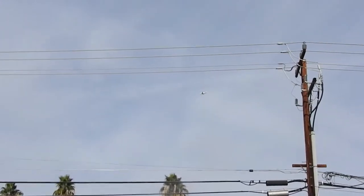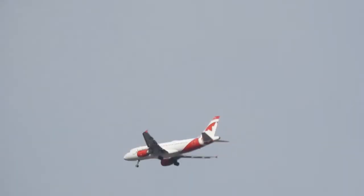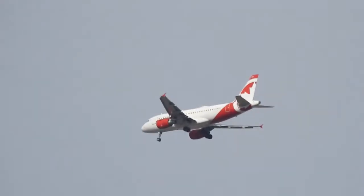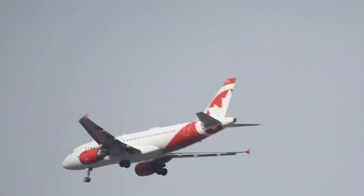I got a... looks like Virgin Air. What is that? It's not Qantas. Maple Leaf Canadian. It's not WestJet.